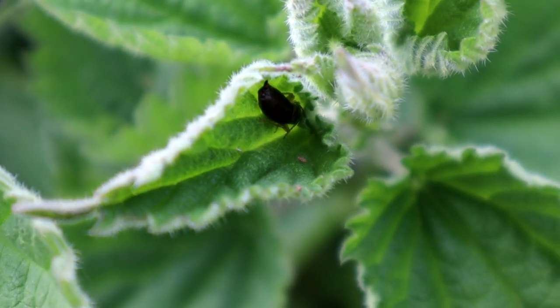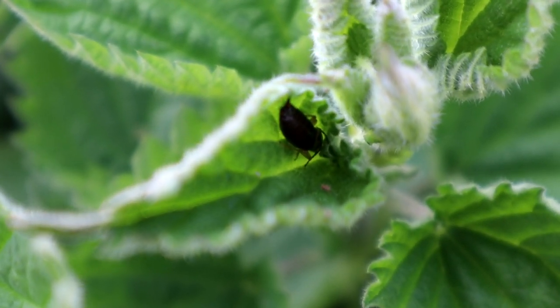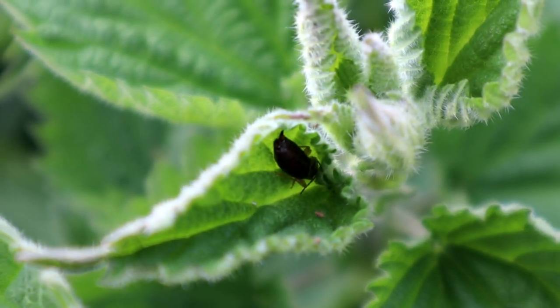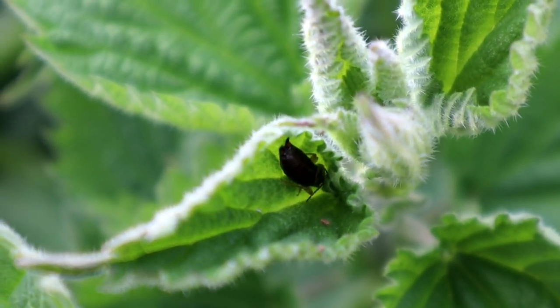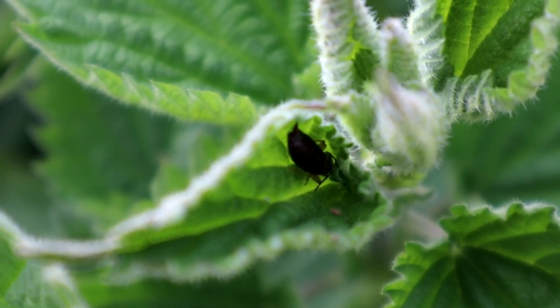The last of the nettle inhabitants is this earwig, which can be seen hiding within the curl of this nettle leaf. They are normally nocturnal and seek out places to hide during the day. They mainly eat vegetation, but will eat carrion and other insects. They do have wings, but they don't fly much.